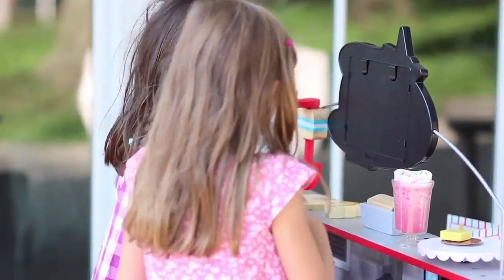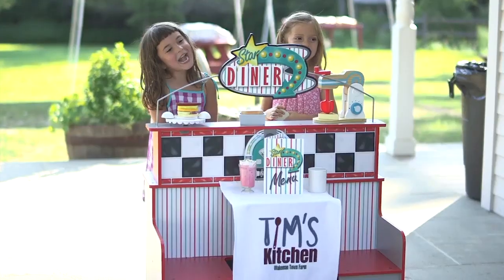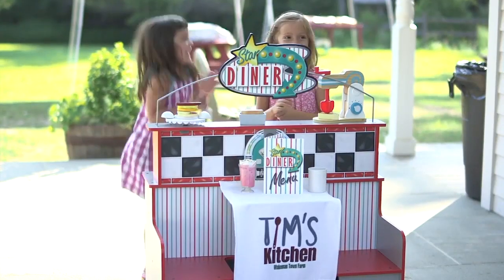There are 41 pieces in this actual diner set. The kids can also learn about counting, cost, and money, ordering up, and transaction time.